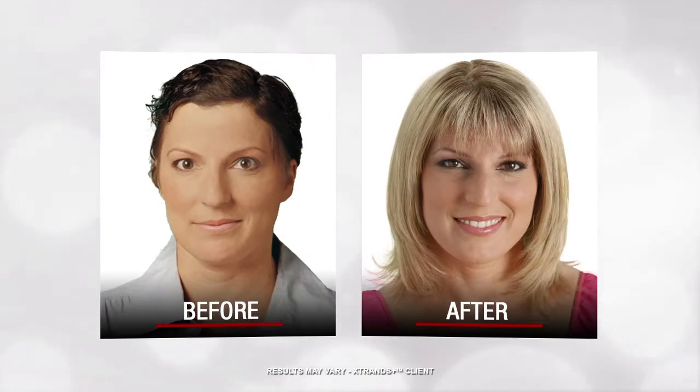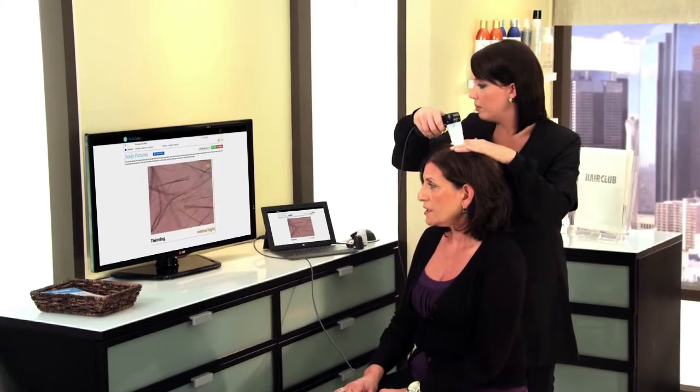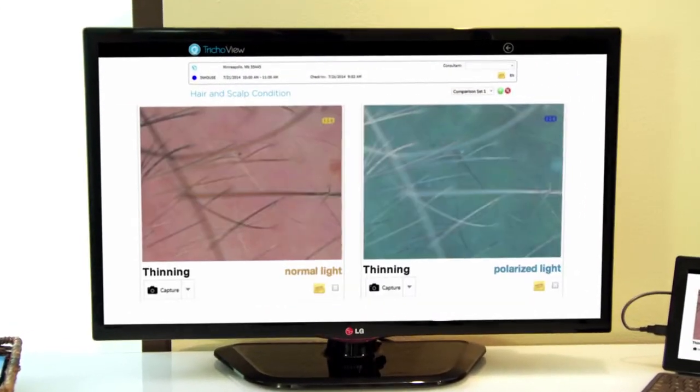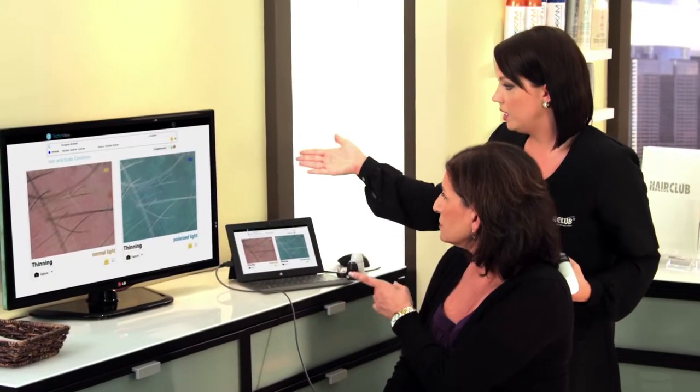Xtrands Plus utilizes high-quality hair with our strand-by-strand process to customize a look to your unique hair density, texture, color, style, and facial features. A trained hair restoration expert will examine the thinning areas of your scalp to determine where natural human hair needs to be added to give you the volume and density you desire.